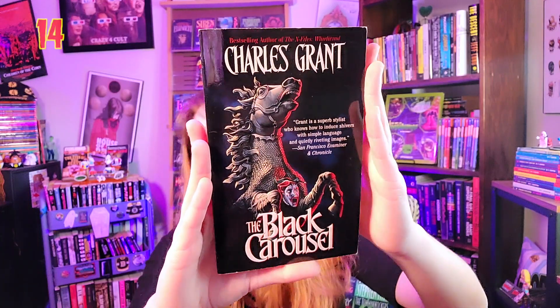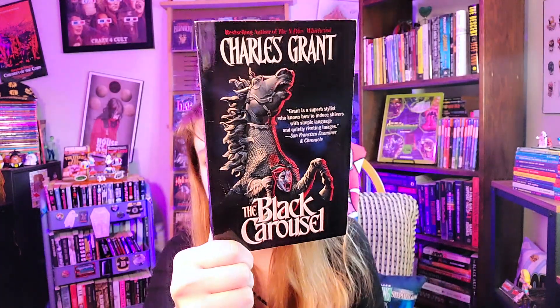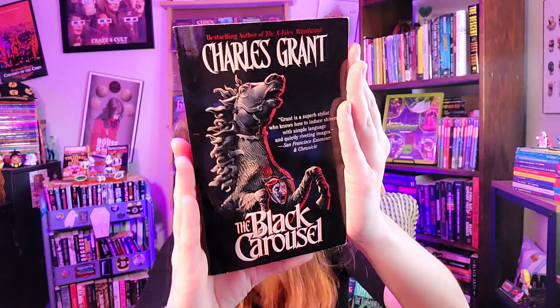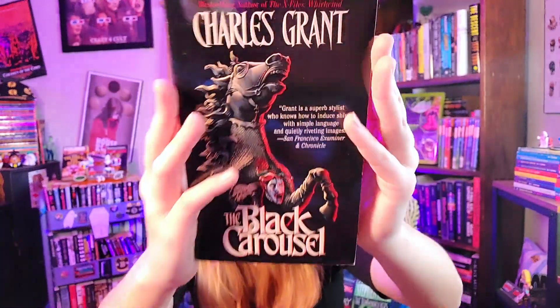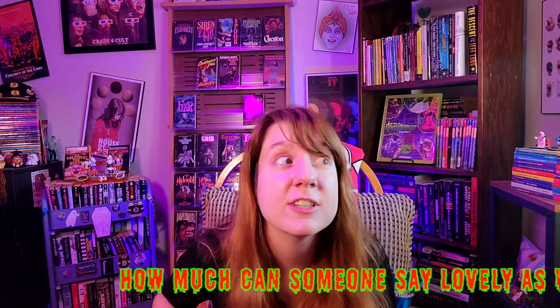A book I got near the end of 2021 that almost made the top 10: 'The Black Carousel' by Charles L. Grant. I have a lot of great Charles L. Grant books, but I wanted to really pick one for this list. It's got a crazy jester on a carousel horse — just a lovely cover. This one was not cheap; I got it from a bookstore in Seattle, and it cost more than the usual $2–$6 I pay for these. I'm still glad I got it because I've never seen it anywhere else except that Seattle store.